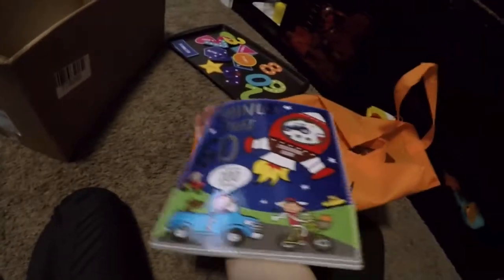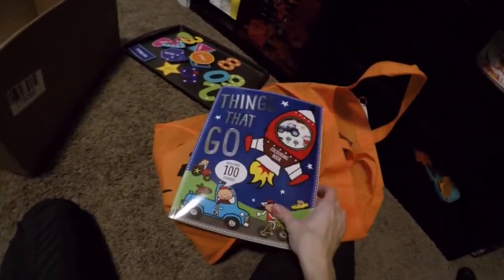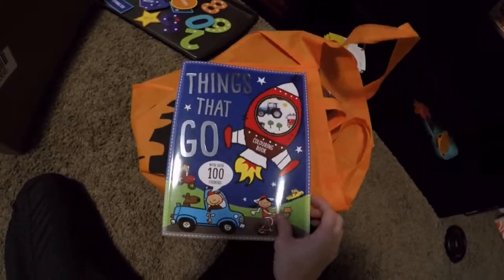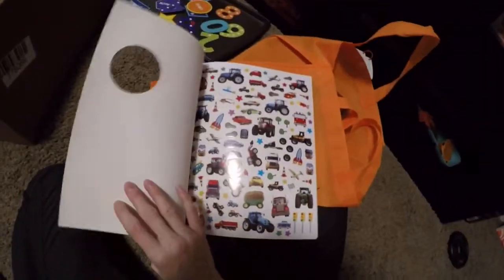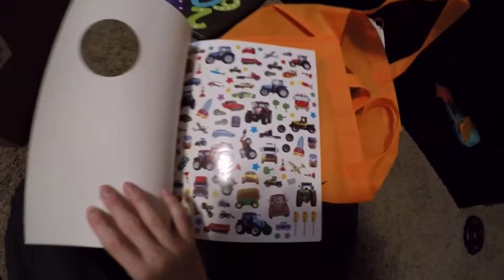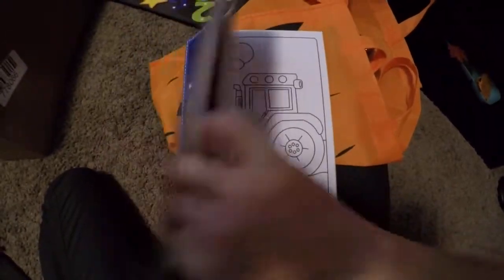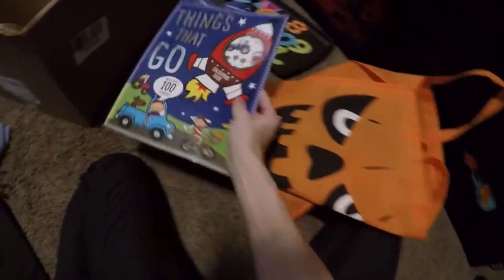Right now he loves vehicles. When we're in the car, he likes pointing out trucks or buses. So I got him this from Walmart — I believe it was only $2. It's called 'Things That Go' with a hundred stickers, and they're all real-life stickers of what things actually look like. And then coloring pages — he loves to color, so I got him that.